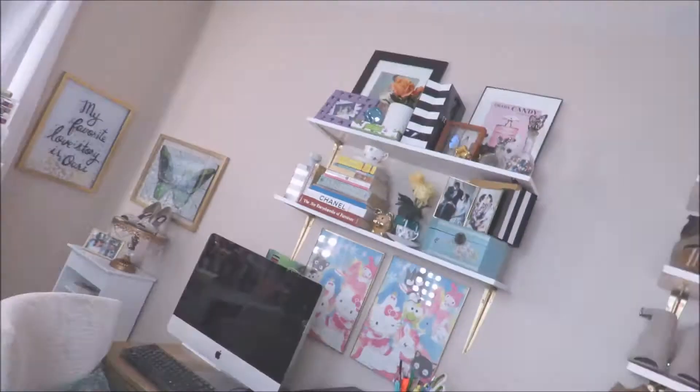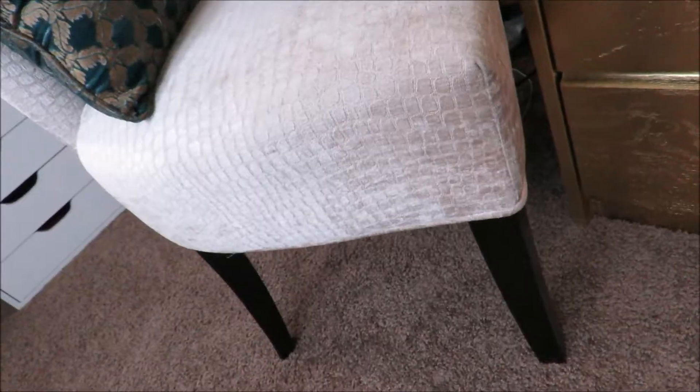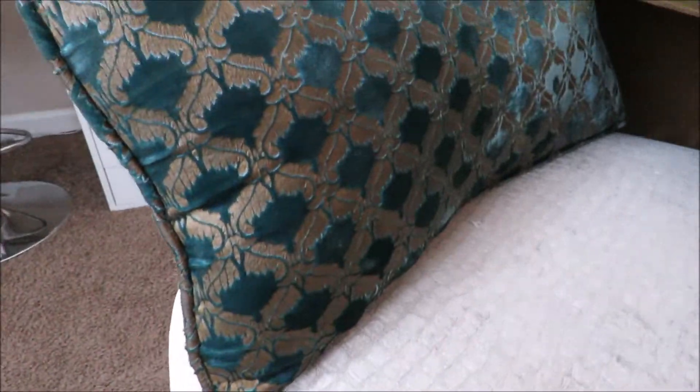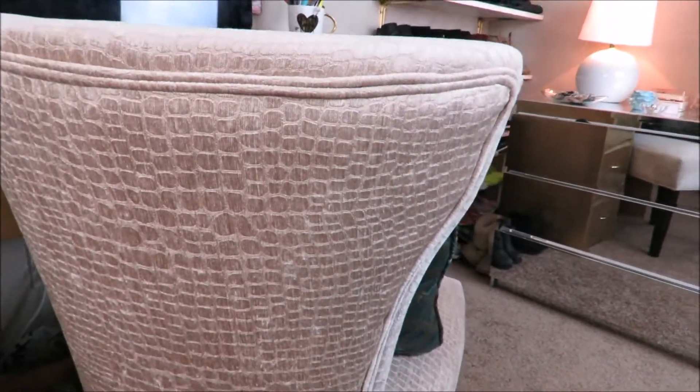Now moving on to my office space. Starting off with my desk and my chair — I got my chair at More Furniture. You can find any accent chair at like HomeGoods. My pillow is so old; I believe I got it on Overstock.com. It was like my first super pricey, super cool pillow.